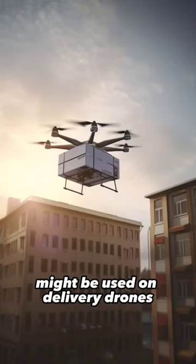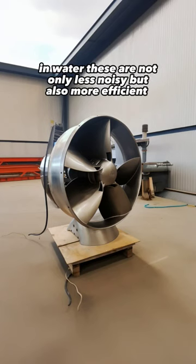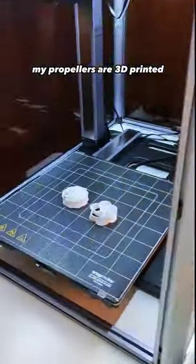But why do we need less noisy propellers? To finally deliver our packages with drones — but there is even higher potential when you put the propeller in water, as it is not only less noisy but also more efficient.